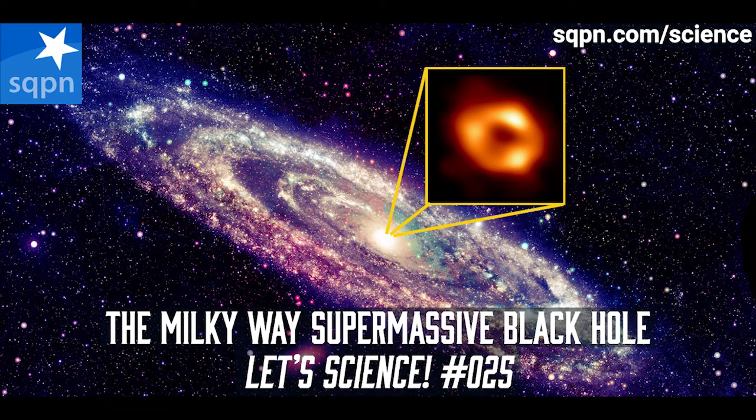We live in a universe of scientific wonders. Every day, scientists are inching towards breakthroughs which can change our lives. We're playing our small part in sharing these wonders with you. That's why today is a fine day for science. So let's science.